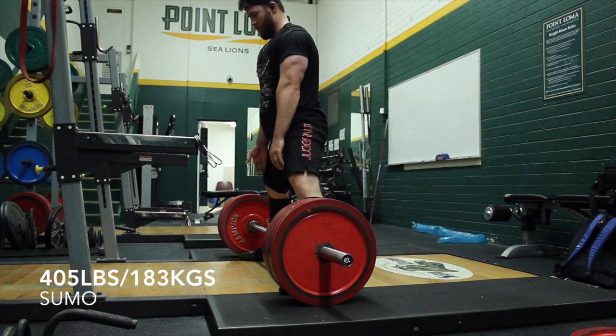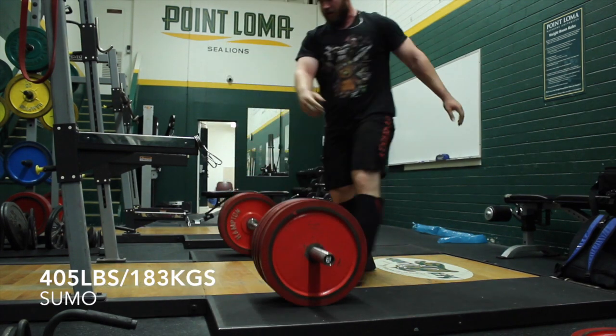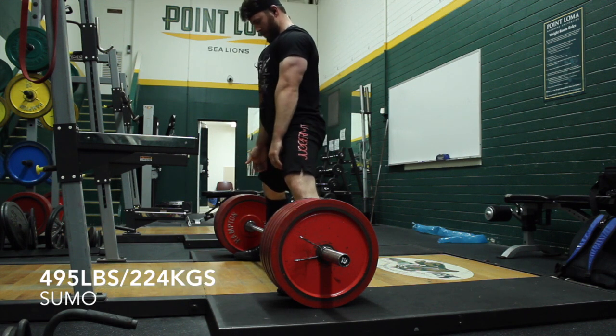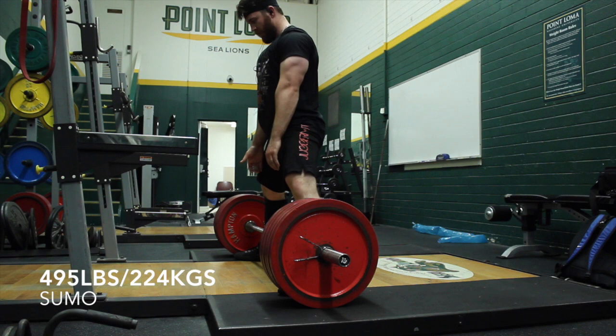Then I moved into deadlift. On this day I was supposed to go to about 685 or 690, and then I had a little bit of wiggle room if I wanted to go above that. I tried to attack the bar as aggressively as possible today. I am using a stiffer bar than I've ever used before — the Rogue Ohio Power Bar, which I believe is rated at 205,000 PSI, as opposed to the Texas Power Bar which is rated at about 185,000 PSI.